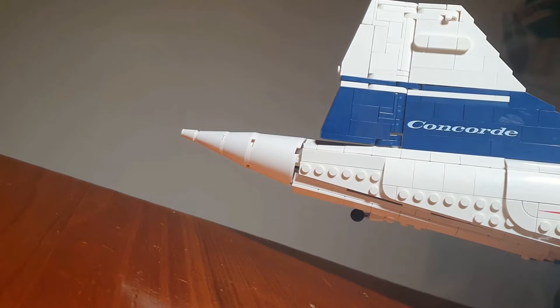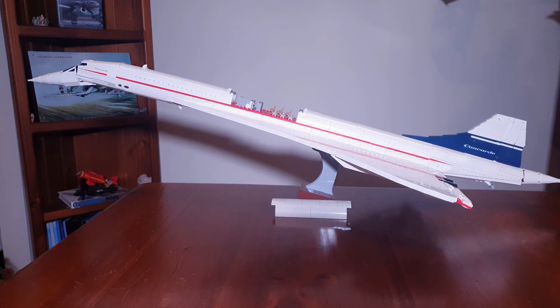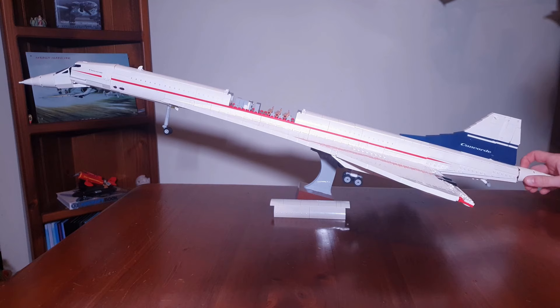Now we are at the back of the model. Here we have the little tailwheel. When the Concorde took off and landed, the angle of attack was so steep that there was the potential to strike the back of the aircraft, and hence the wheel was added at the back to add protection if that occurred. The back of the aircraft is also where we have a very nice play feature built into the model. If we spin the cone like so, the undercarriage will deploy, and if we twist back the other way, it retracts — a very nice feature, and the system behind it is quite intricately built into the model. Perhaps this is my favourite feature on the model, and I think the Concorde looks great with the undercarriage down or with it up.